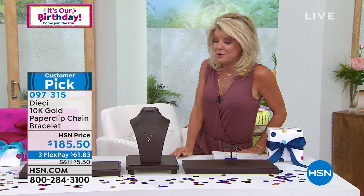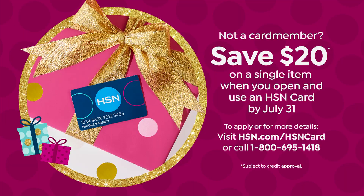Since it's HSN's birthday, there's a special going on: if you apply for the HSN charge card and get approved, you can take $20 off your first Dieci piece of Italian gold jewelry or anything you like when you shop at HSN.com.